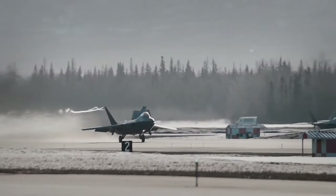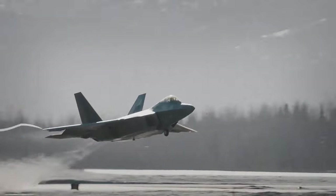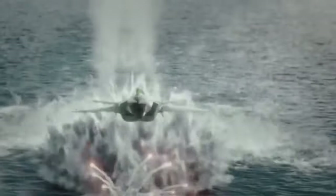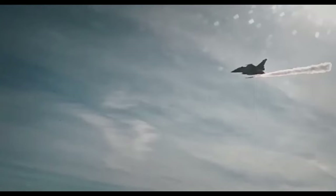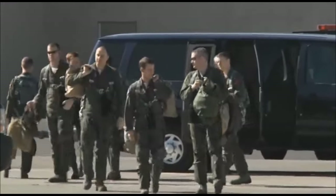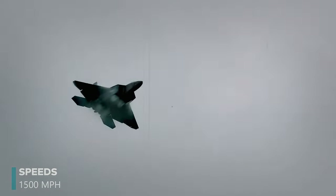The Raptor isn't just about technology — it's about the pilots who push it to the edge. In real-world combat scenarios, the F-22 has proven nearly untouchable, with simulated dogfights often resulting in kill ratios that are overwhelmingly in the Raptor's favor. During exercises like Red Flag, where pilots from around the world test their skills, the F-22 has repeatedly established itself as the ultimate predator.